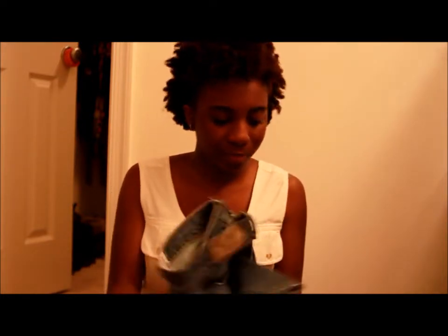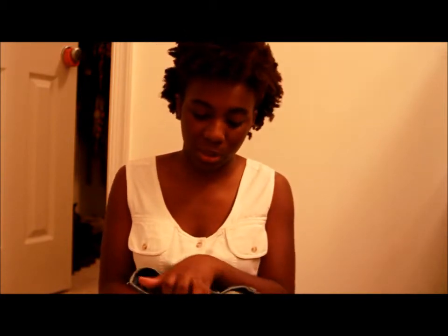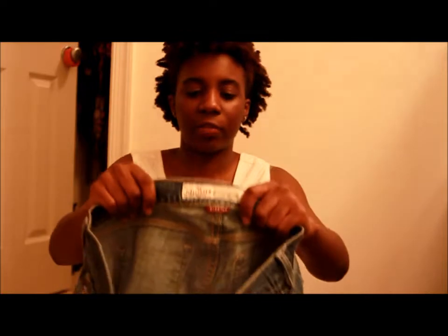Hey guys, it's Ebony. I'm back with another thrift haul. Today's items are just basic items that I went and found today at work. The first items I'm going to start off with — there's three of them — I just feel like what's the point of going to the mall if you're going to find these items for $3.99 at a thrift store? I found these to be really good deals.